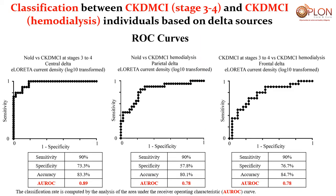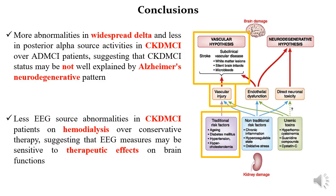The ROC curves were able to disentangle normal subjects and CKD patients under conservative therapy with 0.89 accuracy using central delta. We were also able to discriminate normal subjects from patients on hemodialysis with 0.78 accuracy using parietal delta, and to discriminate the two patient groups from each other with 0.78 using frontal delta. So even at the individual level, we can disentangle these people.